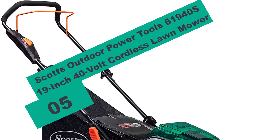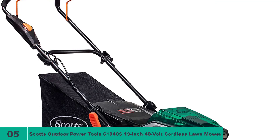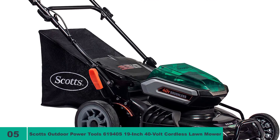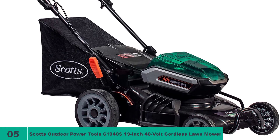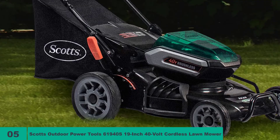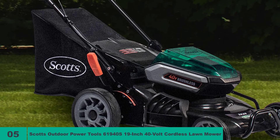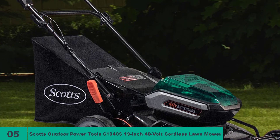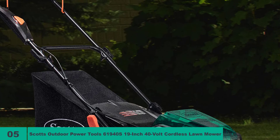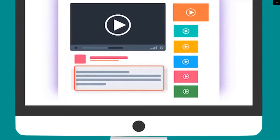And finally, at number 5 on our list, we have the Scotts Outdoor Power Tools Lawnmower. It has a 19-inch cutting width that could help you trim your lawns at a decent rate — no one likes to spend the whole day cutting grass in the hot sun. The machine runs off a 40-volt 5Ah lithium-ion battery and comes with a fast charger, which could save you a lot of frustration when the battery dies mid-operation. However, does its 40-volt battery deliver more performance than the 20-volt batteries in the earlier reviewed models? Hardly. Check out the description for more information and the latest price.